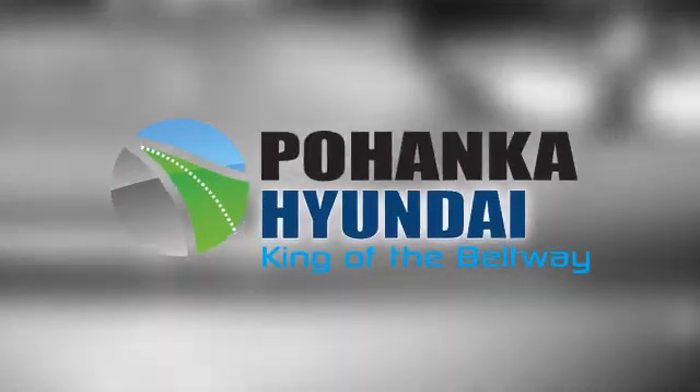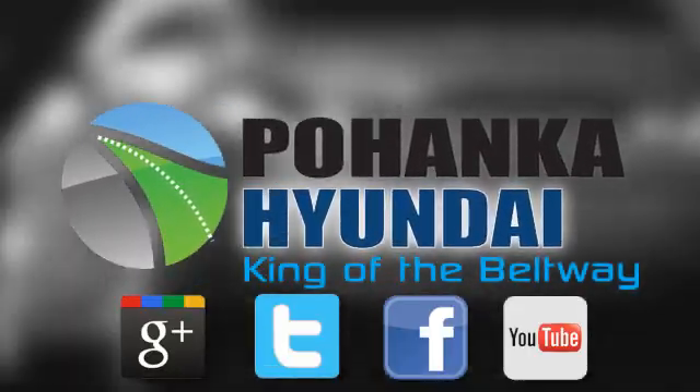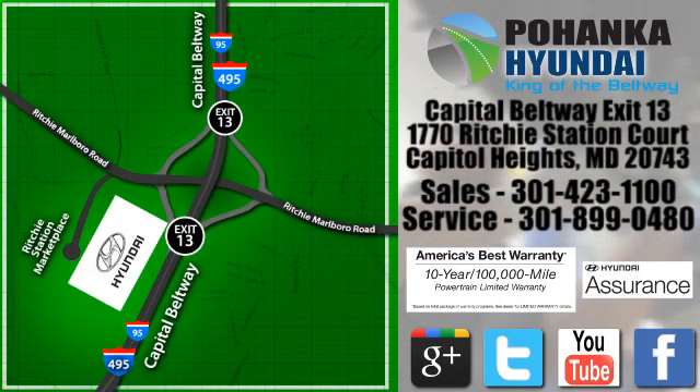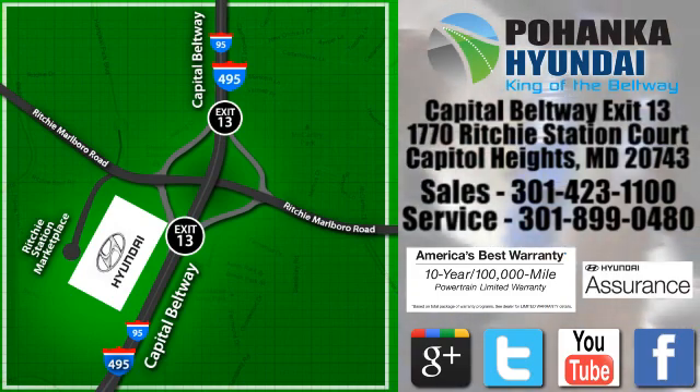Hurry in today for a test drive. Visit Bohenga Hyundai, King of the Beltway, today. We are conveniently located on the Capitol Beltway at exit 13, 1770 Ritchie Station Court in Capitol Heights, Maryland.